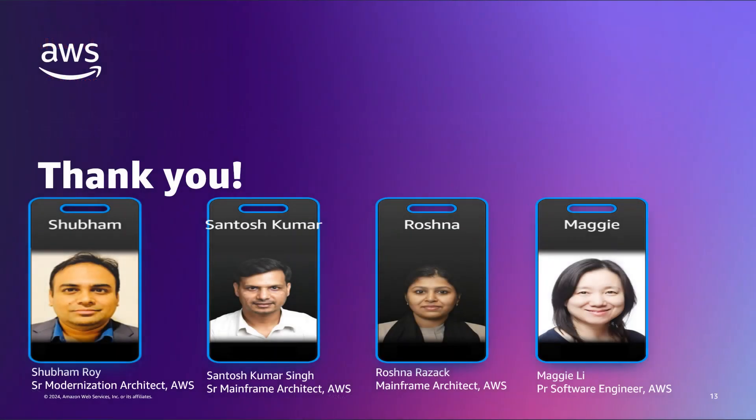I hope this demonstration has provided you with a clear understanding of how to leverage AWS Mainframe Modernization File Transfer with BMC and Amazon Q and QuickSight to modernize your mainframe data and unlock its true potential. Thank you for joining this demo session — feel free to reach out to us for any questions or provide feedback.